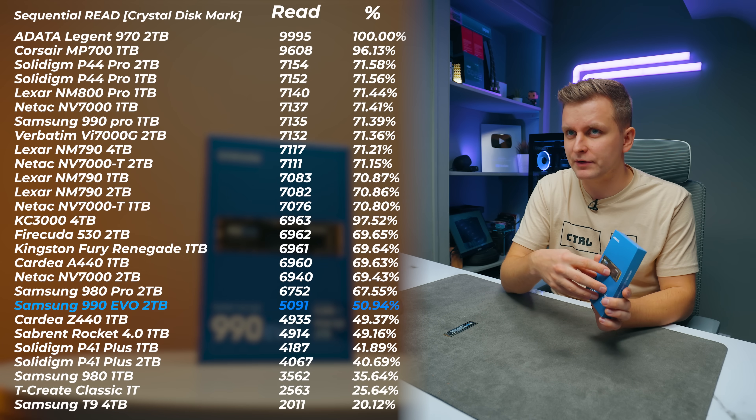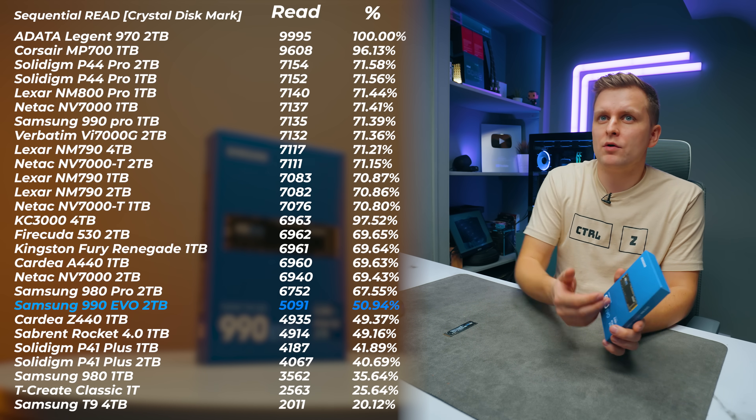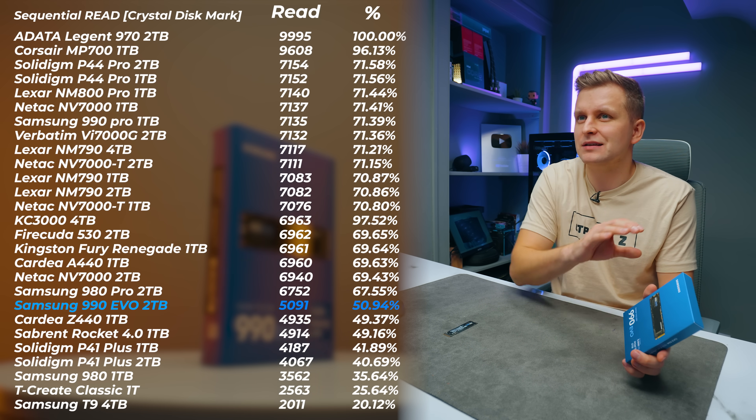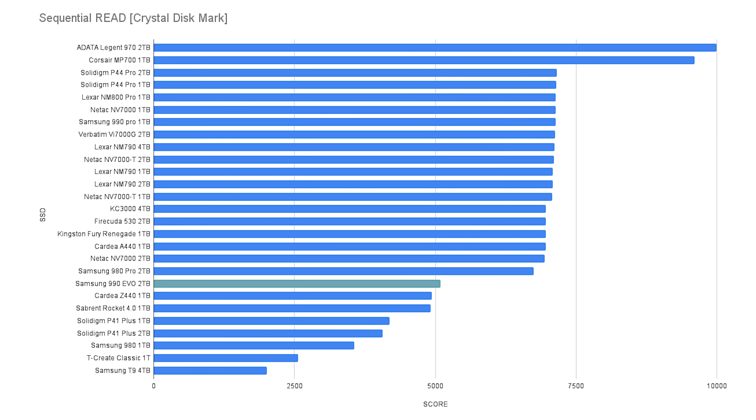Before I talk about the specs, I want to demonstrate the actual sequential read and write speeds, which are basically used for marketing and very hard to tell a difference in real-world use cases. Random read and write speeds are what matters most. If you look at the sequential read speed here on CrystalDiskMark, this is actually lower than the Samsung 980 Pro — quite a bit lower — and it's only in the middle of the pack, lower than most high-end or even mid-range Gen 4 NVMes.